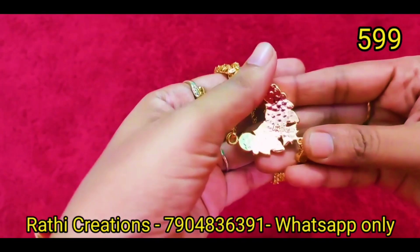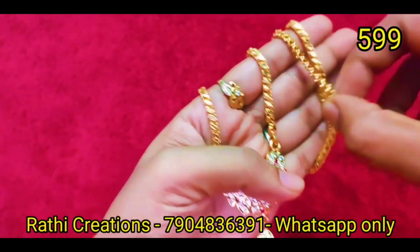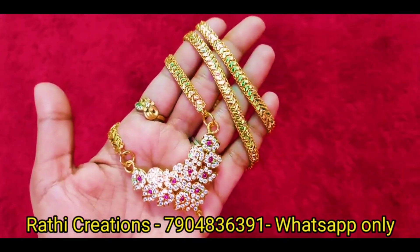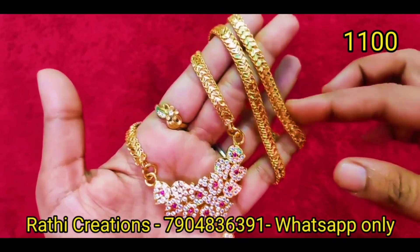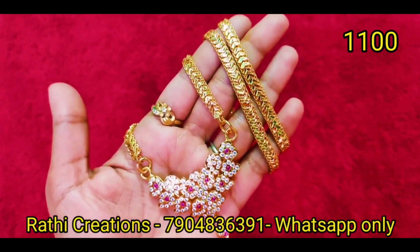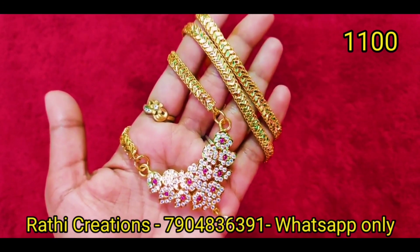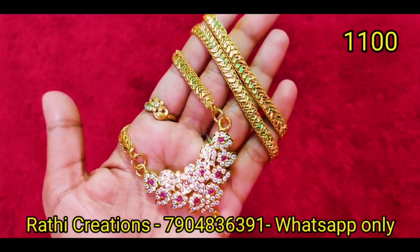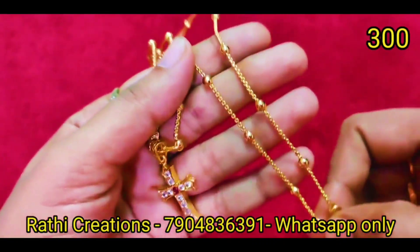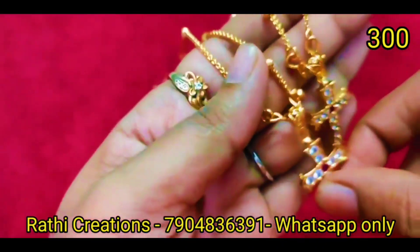We have already announced giveaway winners in this video — there are two winners. Congratulations to the giveaway winners! If you want to win, just make a comment and send your address. Congratulations again — this pattern chain is fast moving with many pieces. If you have any patterns or collections you like, please comment.